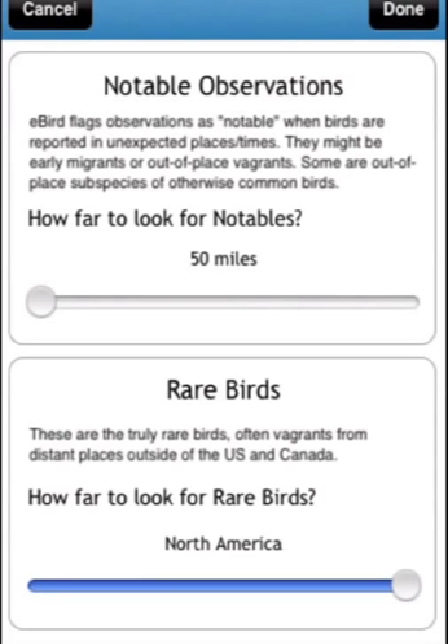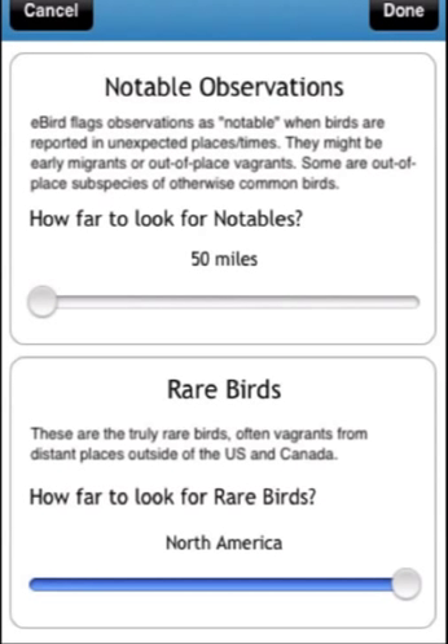I usually leave the rare bird setting all the way out to the edge of North America because, frankly, I want to know if a really rare bird has shown up anywhere on the continent. But I usually set the notable sighting radius to something much smaller, usually 50 miles.